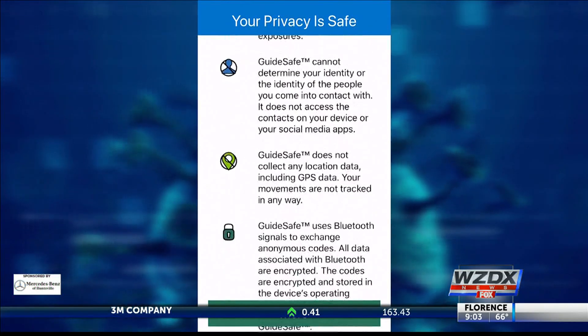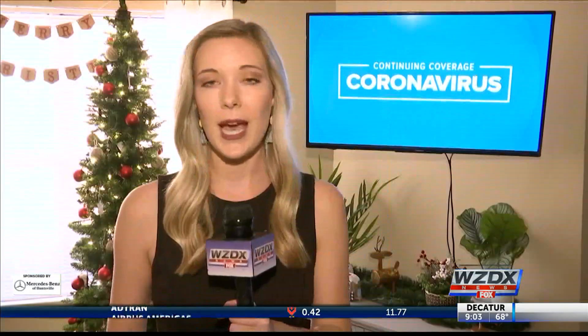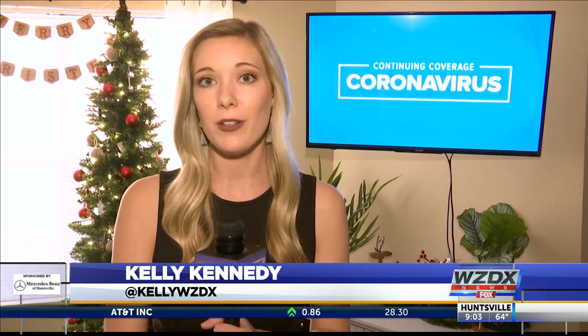The only information that the code carries is the date, because that's what you are notified of — the date that the contact took place. It also knows the distance between the two phones, and it knows the time, because it has to figure out when it's been 15 minutes or longer. The app does not help with contact tracing, but it does help you to know if you've been exposed about a week earlier than contact tracers can, so you can go ahead and self-isolate sooner.